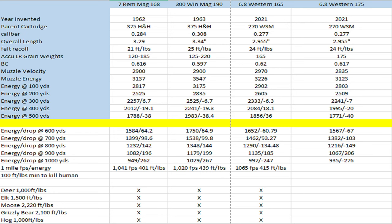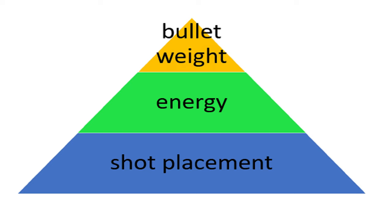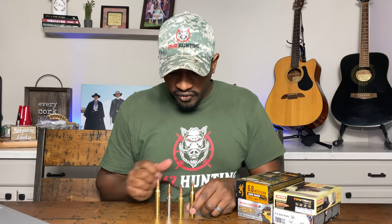Even when you look at felt recoil, the felt recoil from the 7 Mag is about 21 foot-pounds. Your 6.8 Western is about 24. Your 300 Win Mag is about 25. Really, really similar between the three, and obviously you've got muzzle brakes and suppressors that you can put on each of these. At the end of the day, from a BC standpoint, an energy standpoint, a terminal velocity standpoint, the 6.8 Western is right there with these guys — and probably falls somewhere between the two if we're being fair and just looking at the numbers.